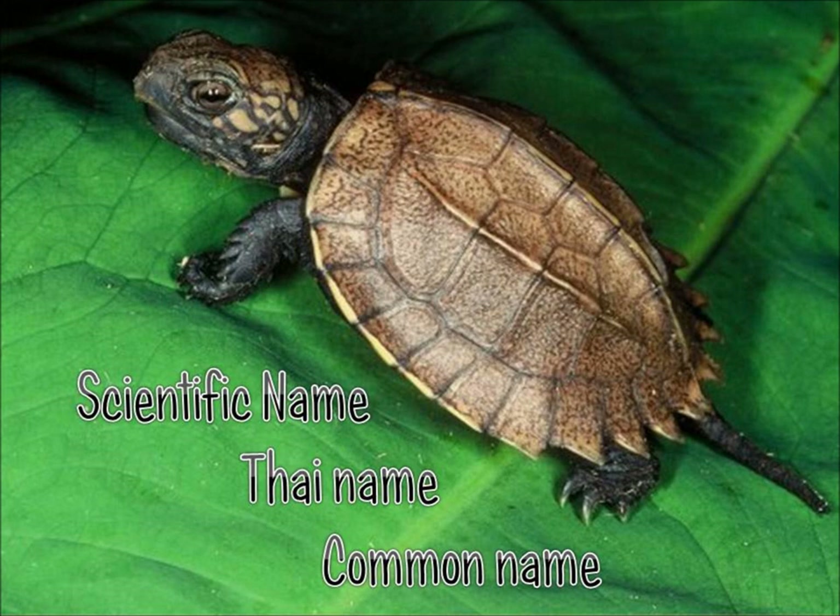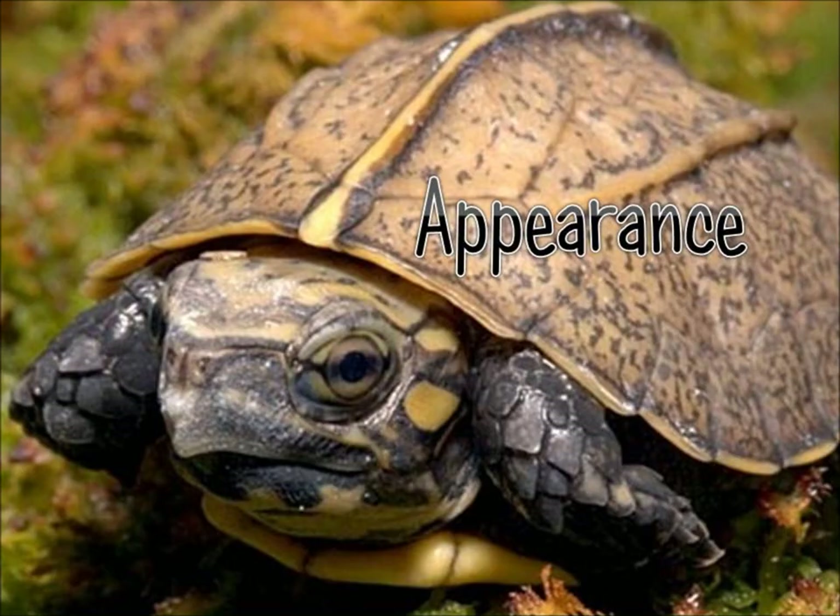This turtle can grow up to seven to eight inches. They are brownish in color, ranging from tan to reddish brown and even dark brown. They have keels on their back upper shell, which is called the carapace, that is dented behind and occasionally also at the front. The carapace has a jagged sharp edge at the back and near the front.